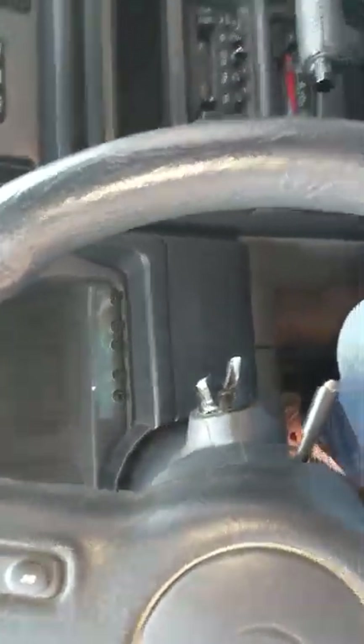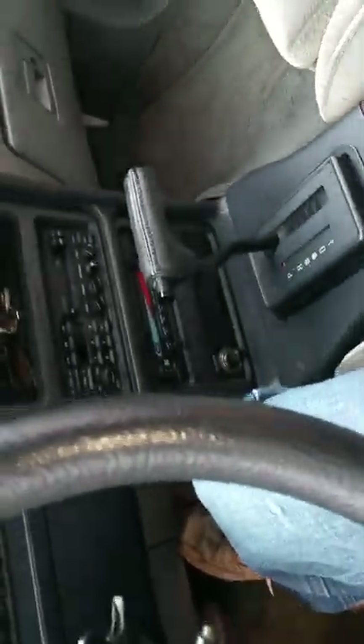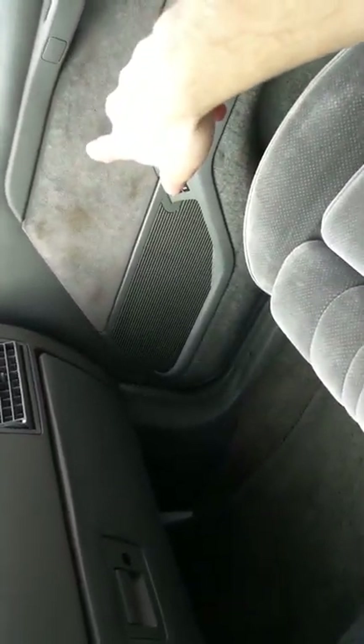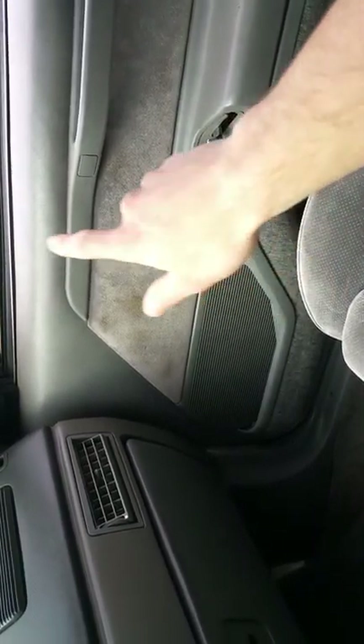The cigarette lighter doesn't work — that needs a new fuse. Seats all work; lumbar support works. All positions work on the driver's side and they're very comfortable. The back seats are nice. The weird discoloration I think is from the original owner Tim and his wife — they were smokers. The cigarette was probably creating discoloration on the upholstery. The horn works; cruise control doesn't work.